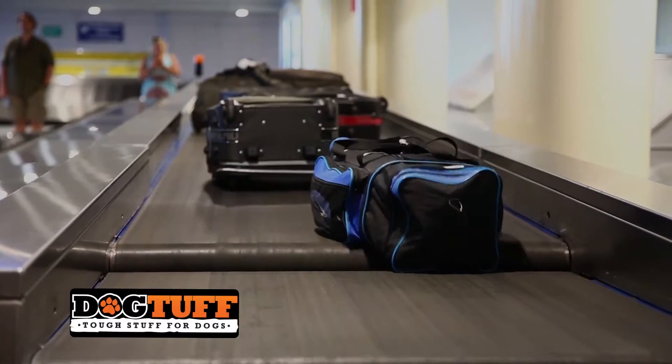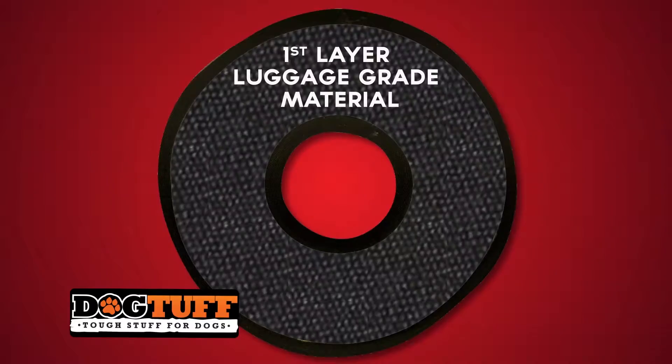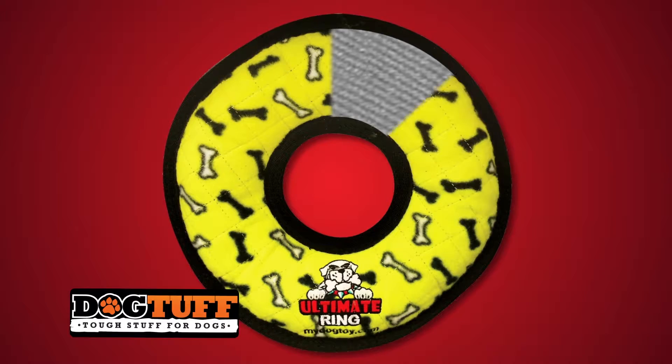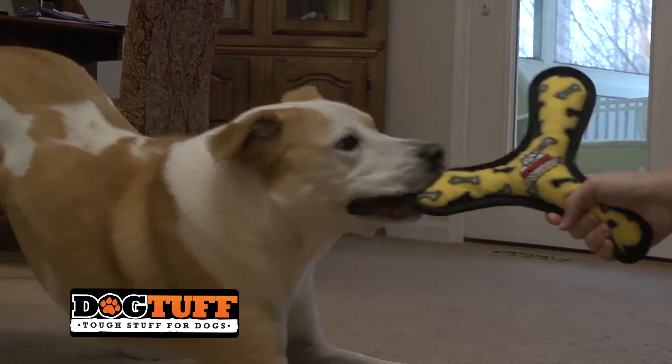We use the same material utilized in luggage construction, the stuff that bangs around the airport. We coat certain layers with a plastic coating, making them even stronger. Then we add a layer of fleece to the outside, making the toughest Tuffy soft for your dog's mouth.